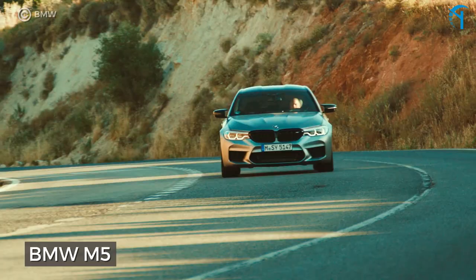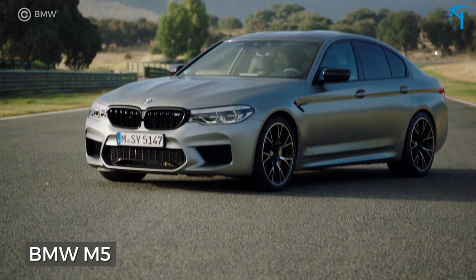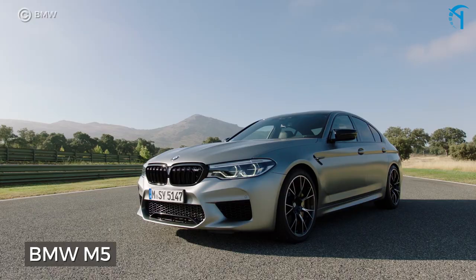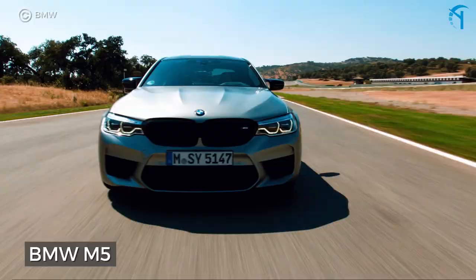The BMW M5. Picking up a used BMW M5 for cheap isn't hard, and about 10 years ago the M5 packed a super potent 5-liter V10 engine that snarled with a gnarly 500 horsepower, meaning this car more than qualifies for the list.